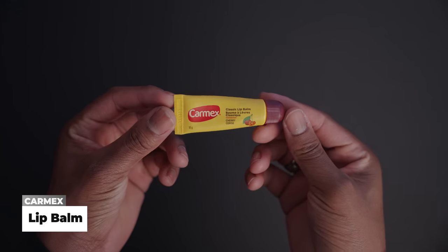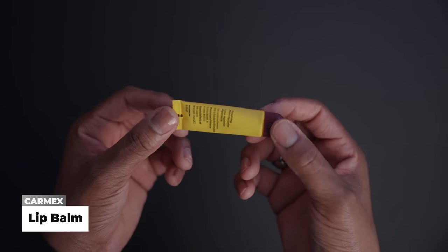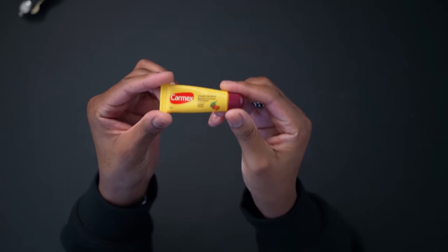During winter I always keep Carmex in my pocket to keep my lips moisturized. It's my favorite flavor — just squirt a little out and you're good. Can't have chapped lips going through the winter season; I can't leave the house without it.